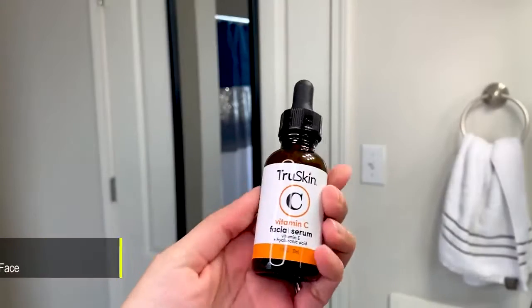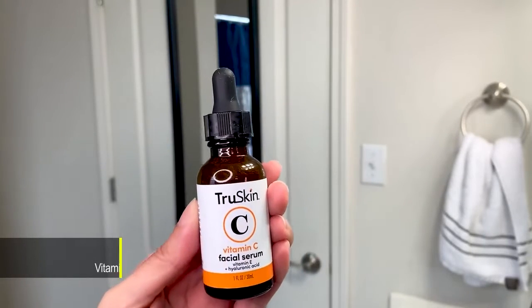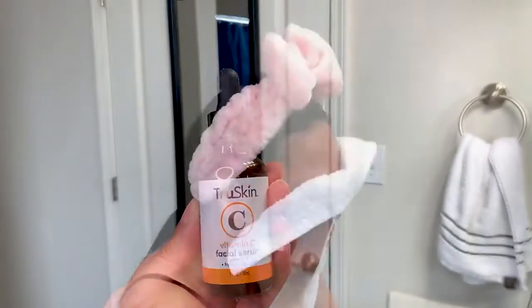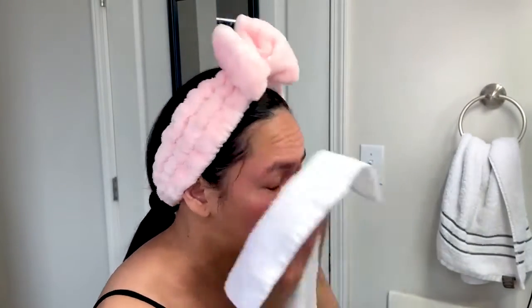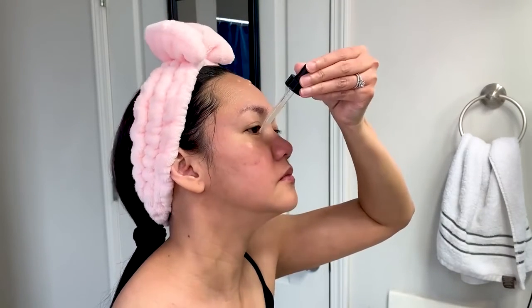I'll admit the first time I used this, I wasn't sold. But I realized that the cleanser I was using was drying my face out when I thought it was the serum. After trying a different cleanser and using this, my face felt better and my skin definitely had the glow effect.